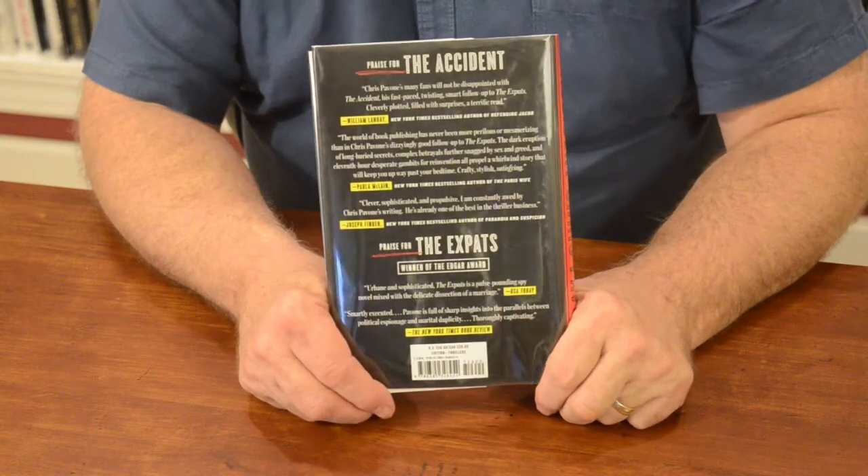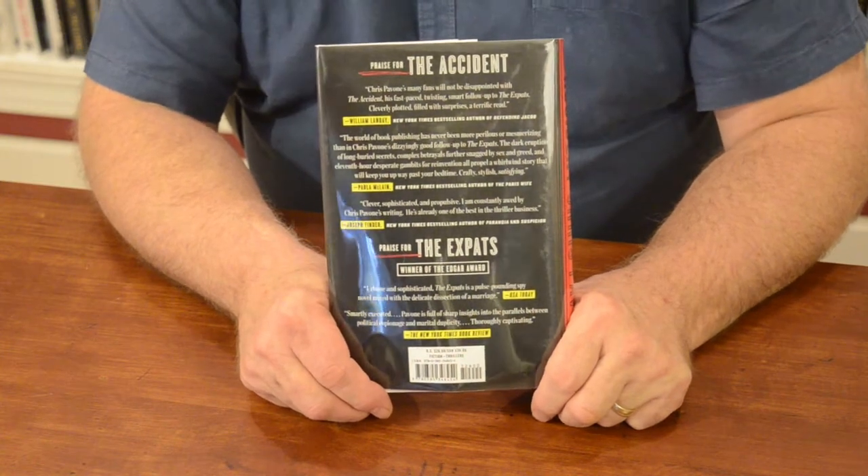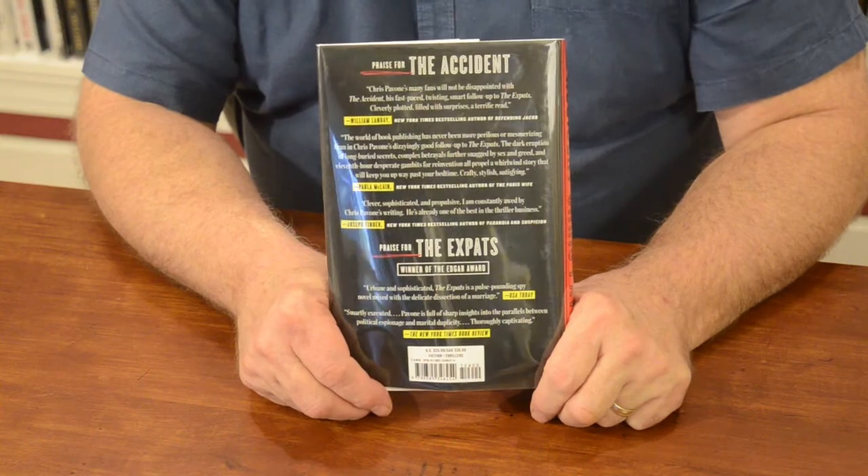On the back of the dust jacket you usually find endorsements by other authors or by book reviewers, or other information that the publisher finds interesting. You'll also find a barcode. Our world is driven by barcodes and all modern books of course have them.